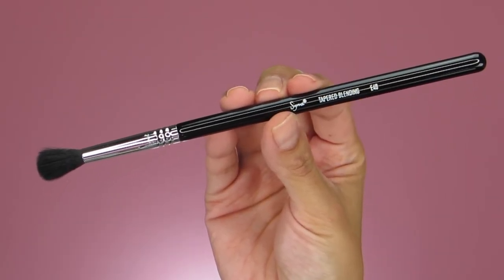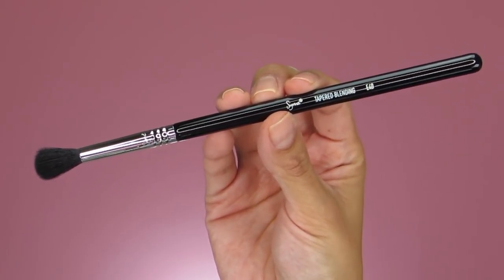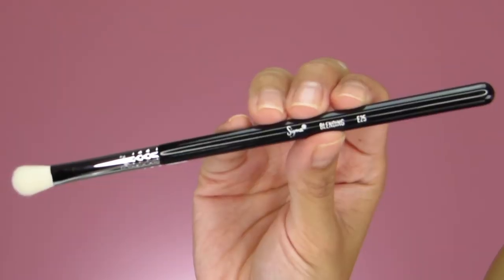The next thing you'll be receiving in the set is the E40 tapered blending brush. If you've seen any of my makeup tutorials, you know this is a holy grail brush of mine. I use it for the crease, transition, blending, and combining eyeshadows together. It's just such a good brush — I can never complete a look without it. I've had one in my collection for about six years, used it so many times the name has worn off, and I still reach for it because it's one of my all-time favorite blending brushes.